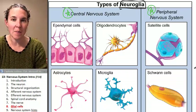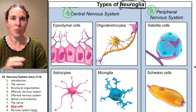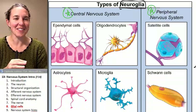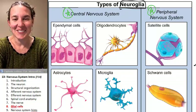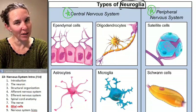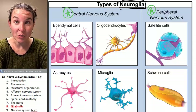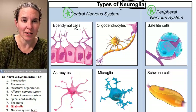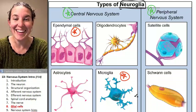We can almost think of the ones found in the peripheral nervous system as having counterparts in the central nervous system. However, my ependymal cells and my microglia do not have counterparts in the peripheral nervous system.